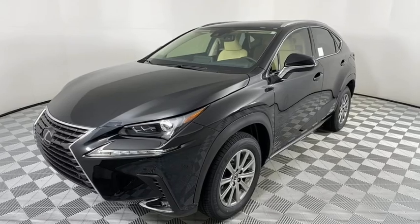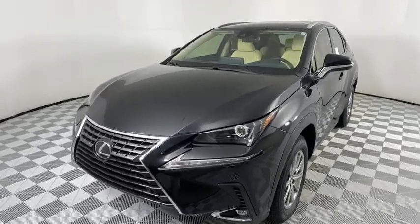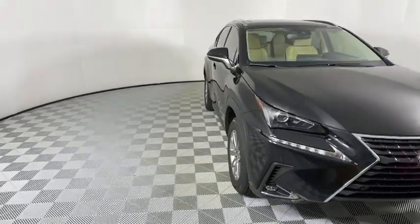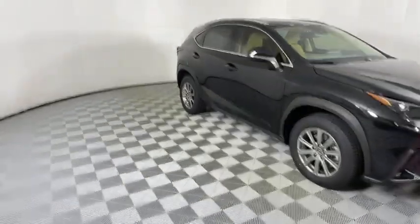Looking for the right vehicle? Check out the 2021 Lexus NX. The Lexus NX is sculpted to look nimble while hinting at the incredible power concentrated inside.